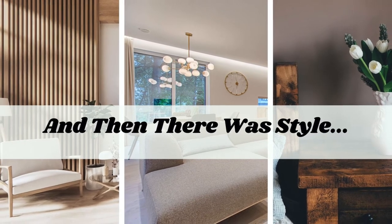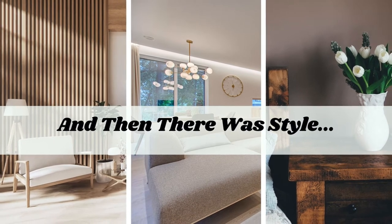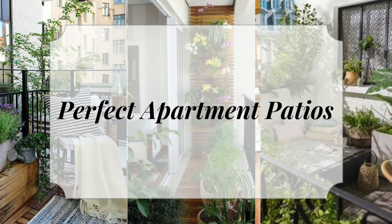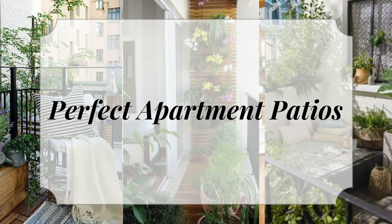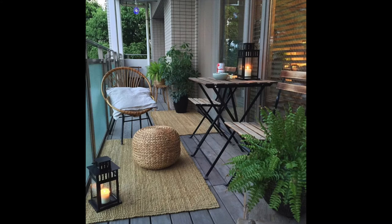Hi and welcome back to And Then There Was Style. Today let's talk about the perfect apartment patio. Apartment patios are usually smaller and don't have a lot of space, so small items work best.